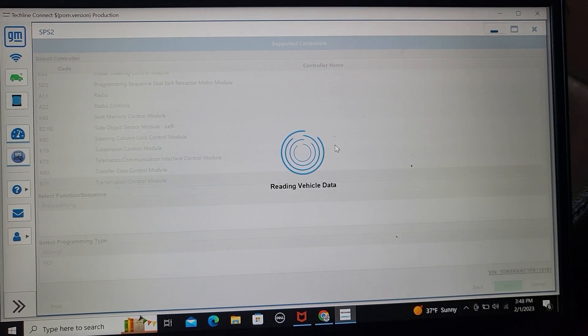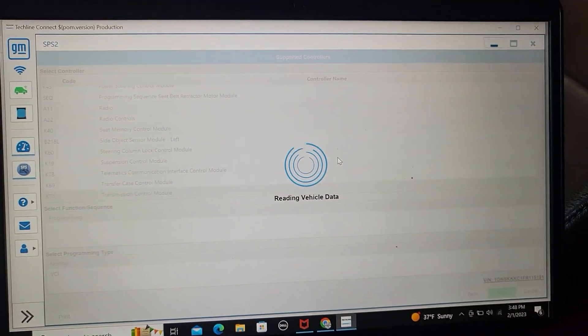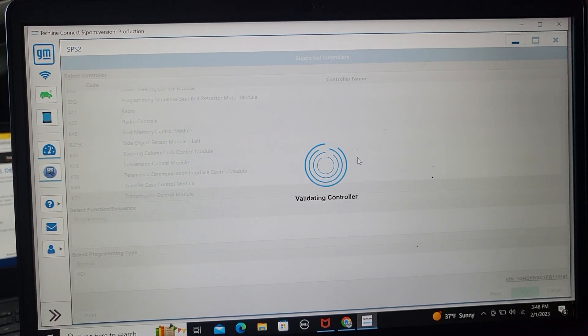Now I'm reading the vehicle data. You hear it's beeping — ping, ping, ping, ping. So now I'm just going to wait a little bit to do this programming.